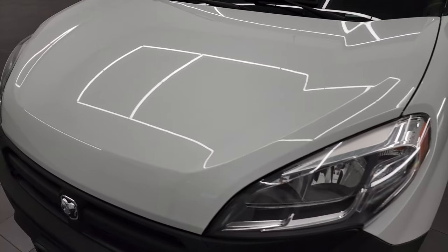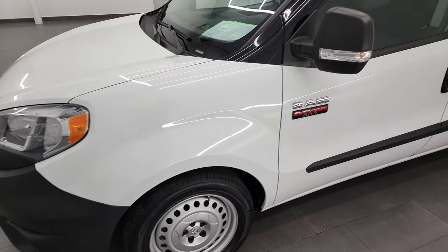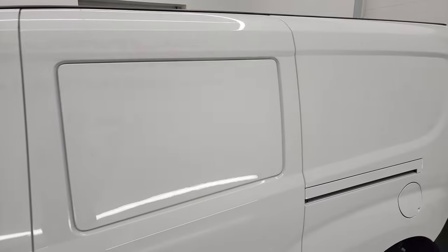Bright white is the color. I'm going to go all the way around in this video — inside, start it up, take a look under the hood, and just give you a really good overall representation of the quality and condition of the vehicle.